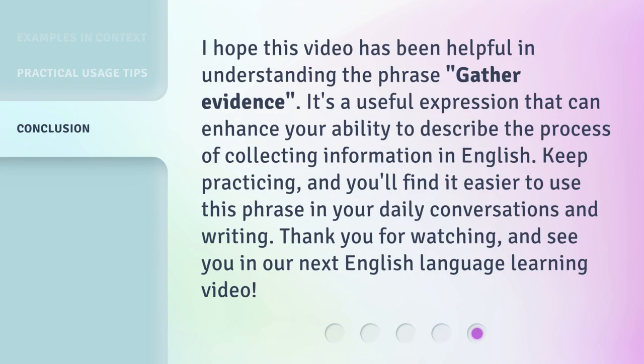I hope this video has been helpful in understanding the phrase 'gather evidence.' It's a useful expression that can enhance your ability to describe the process of collecting information in English. Keep practicing, and you'll find it easier to use this phrase in your daily conversations and writing. Thank you for watching, and see you in our next English language learning video.